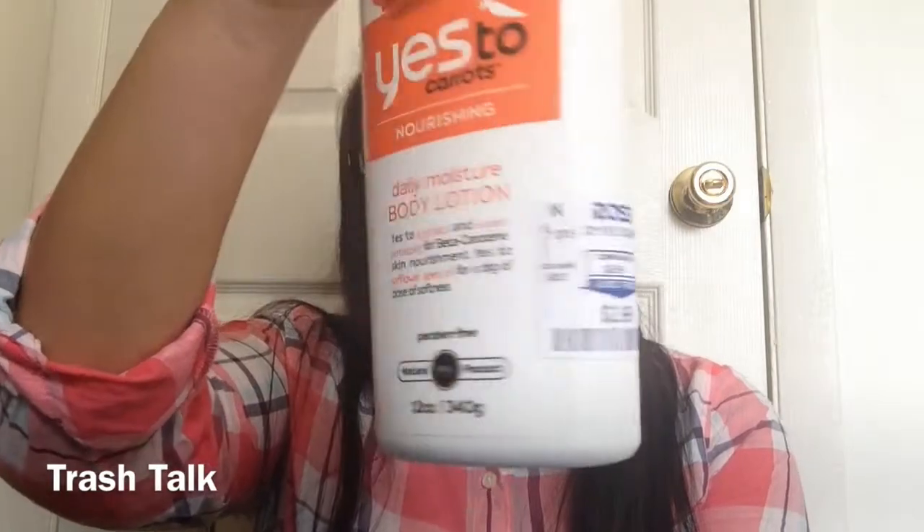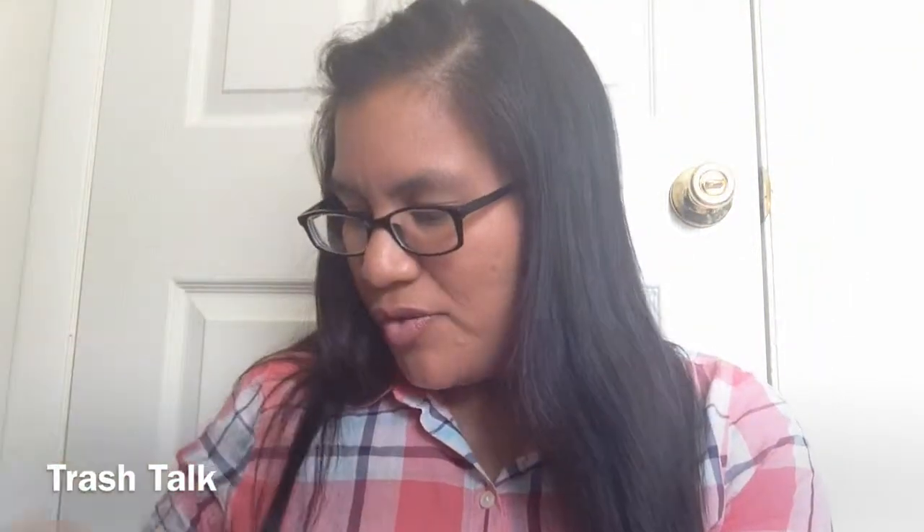We used up this Yes To Carrots Nourishing Daily Moisture Body Lotion — I got this at Ross for $2.99. This stuff stinks. I mean, it moisturizes the skin and does what it's supposed to do, but it smells bad. I don't like it.